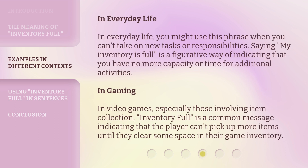In everyday life, you might use this phrase when you can't take on new tasks or responsibilities. Saying 'my inventory is full' is a figurative way of indicating that you have no more capacity or time for additional activities.